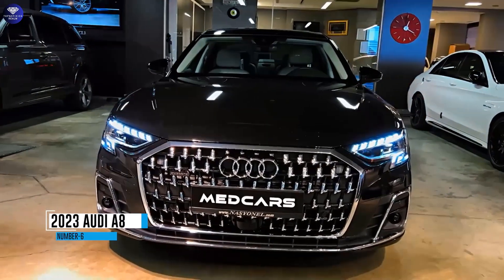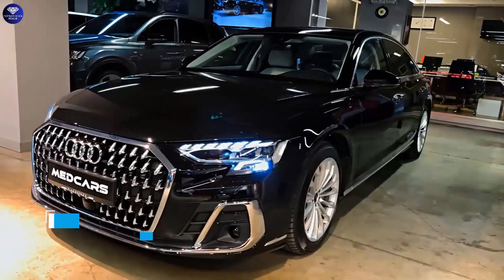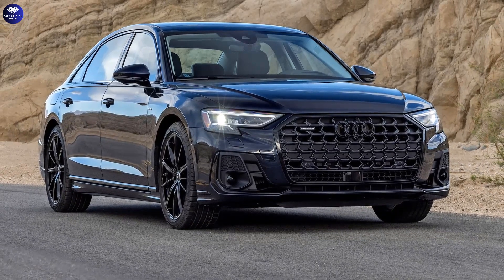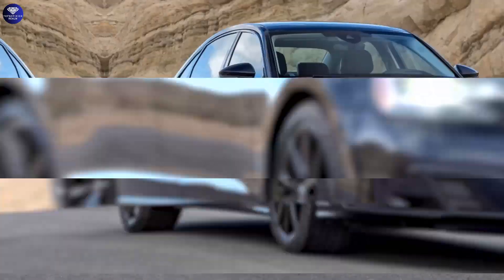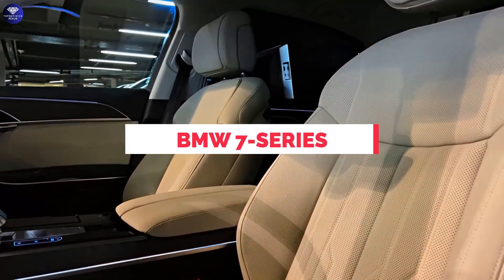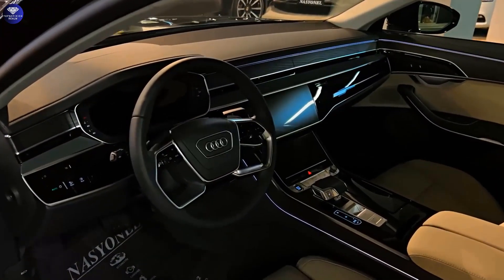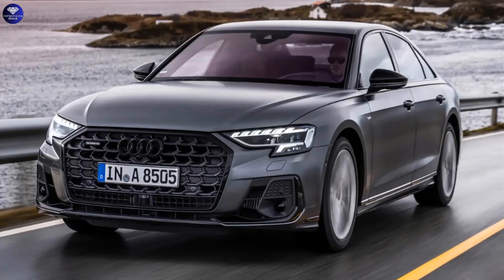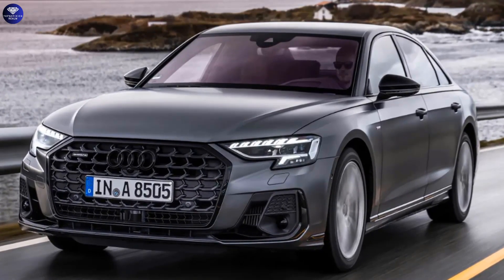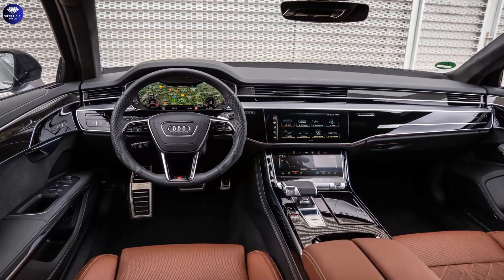Number 6. 2023 Audi A8. The 2023 Audi A8 stands out with a sophisticated and professional appearance, offering a unique appeal among large luxury sedans. Inside, it provides the same level of spaciousness and comfort as rivals like the BMW 7 Series and Mercedes-Benz S-Class. The A8 is equipped with high-tech features that facilitate seamless connectivity while traveling. Thanks to extensive sound-deadening measures, the cabin remains exceptionally quiet, creating a serene environment for passengers.